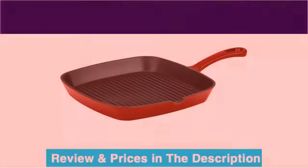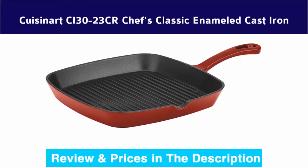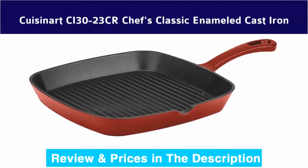Number 4: Cuisinart CI-3023-CR Chef's Classic enameled cast iron. The porcelain enameled interior is perfect for cooking surfaces and does not impact flavors or absorb odors.